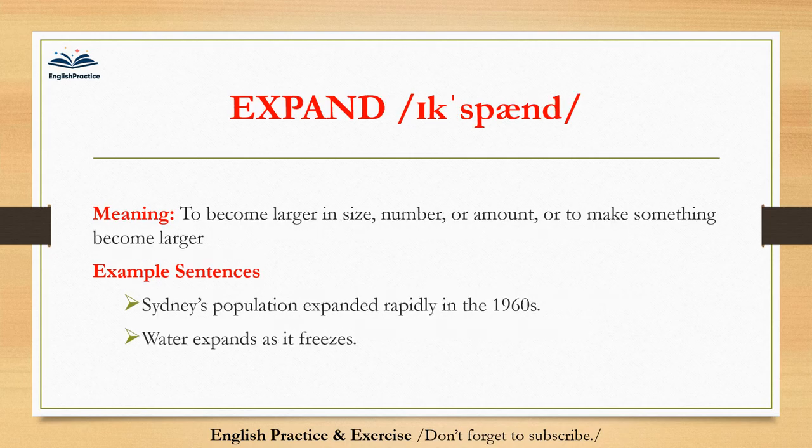Expand. Expand. To become larger in size, number, or amount, or to make something become larger. Sydney's population expanded rapidly in the 1960s. Water expands as it freezes.